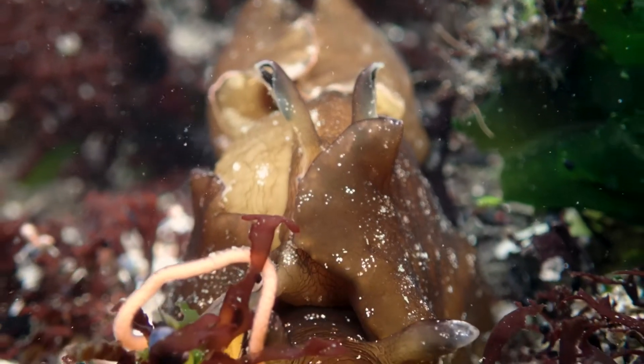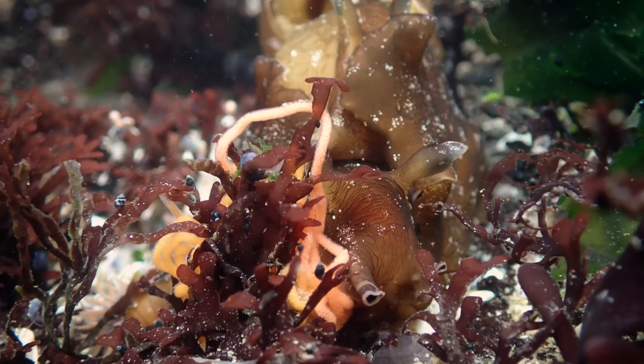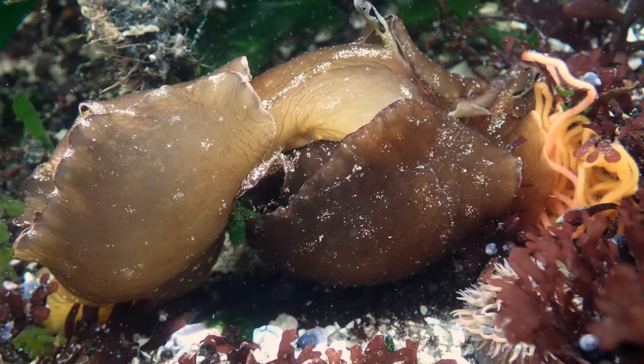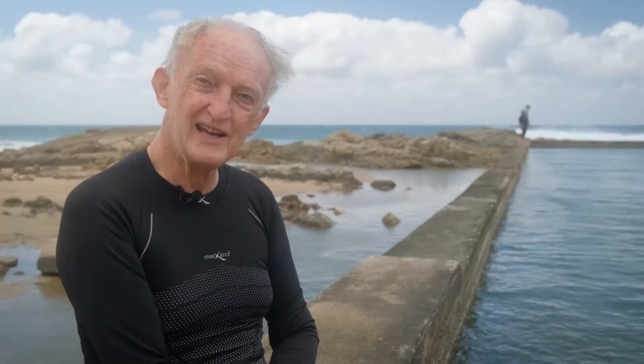One of the really interesting things about all sea hares and nudibranchs is that they're hermaphrodites. In other words, each individual has both male and female sex organs. That's really very handy if you're looking for a partner, because any individual that you find is a potential partner — anyone will do.